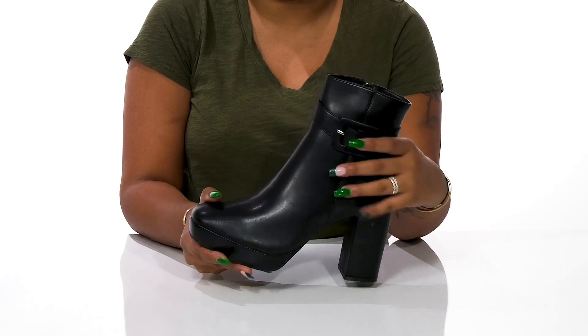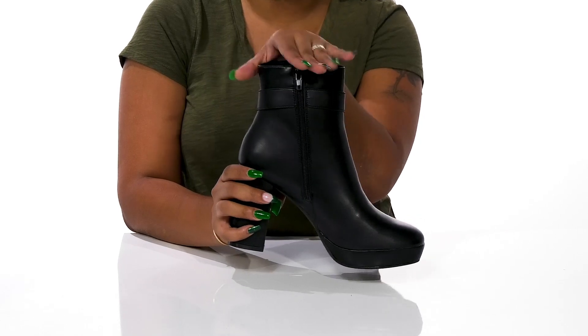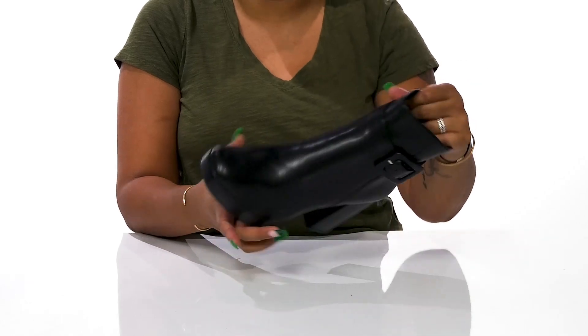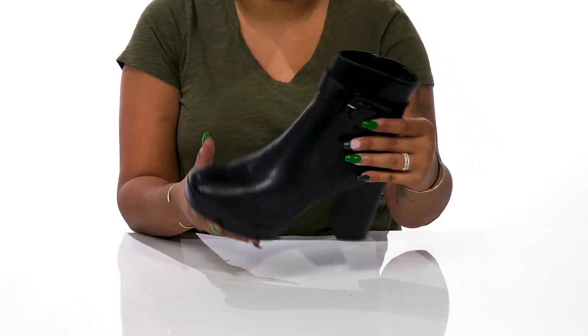You'll even have this decorative buckle strap that'll give you a bit of extra flair. There is a zipper closure that makes it super easy to slip into this tall 7.5 inch shaft that rests above the ankle. Inside is a super soft and breathable lining keeping things fresh, with a contoured footbed that'll give you tons of plush cushioning.